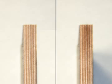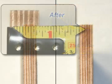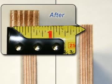Now take a look at the plywood. The original piece is five-eighths of an inch thick. After we soaked it for 20 minutes, you can see that it has not expanded at all.